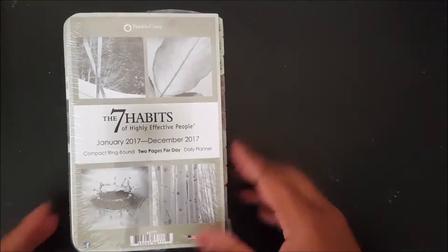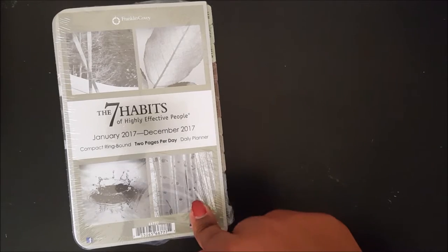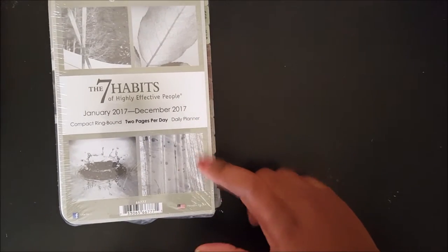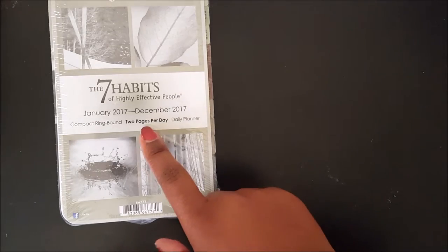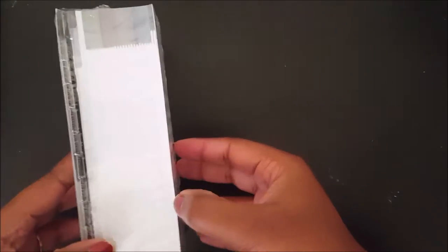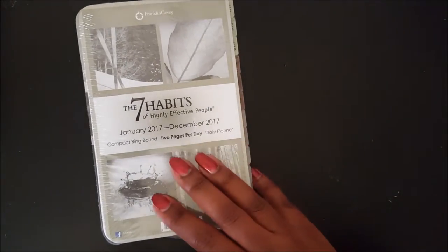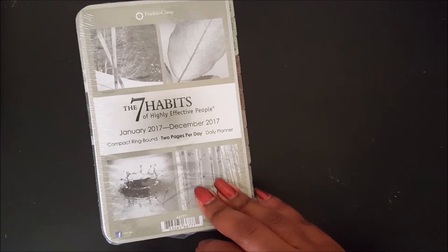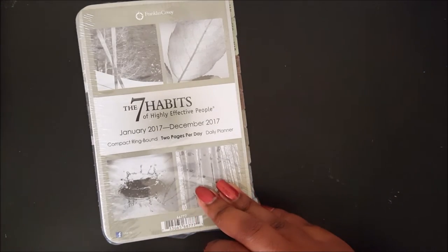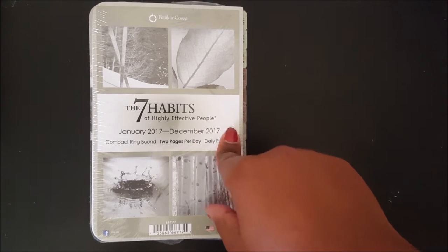The next thing — I didn't even open it because I didn't want to start digging through it. I'm going to do a separate video. These are the Seven Habits of Highly Effective People inserts. This is the two pages per day version, which is the only way it comes, and it comes with a lot of stuff as you can see. These are the inserts I chose to use for next year. I'm also currently reading The Seven Habits of Highly Effective People by Stephen Covey.